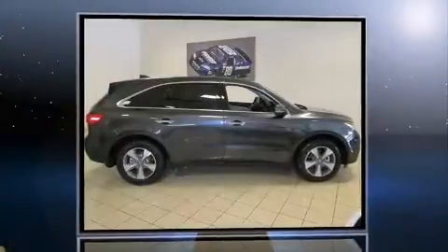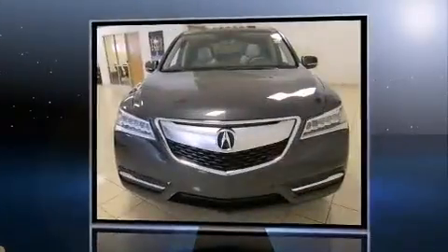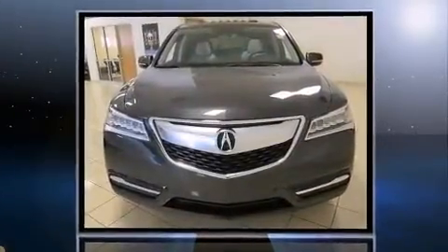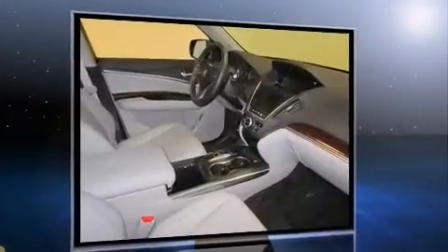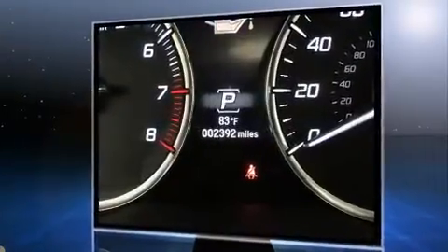The 2016 Acura MDX — smooth gear shifts are achieved thanks to the refined six-cylinder engine, and for added security, dynamic stability control supplements the drivetrain.